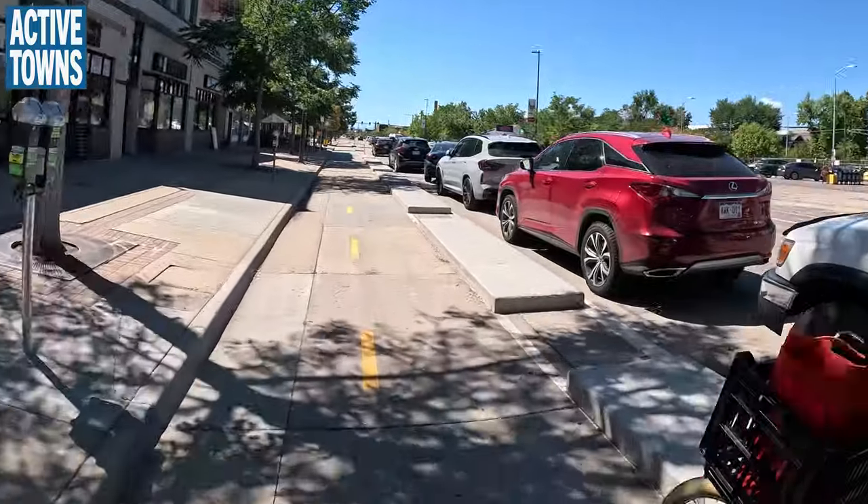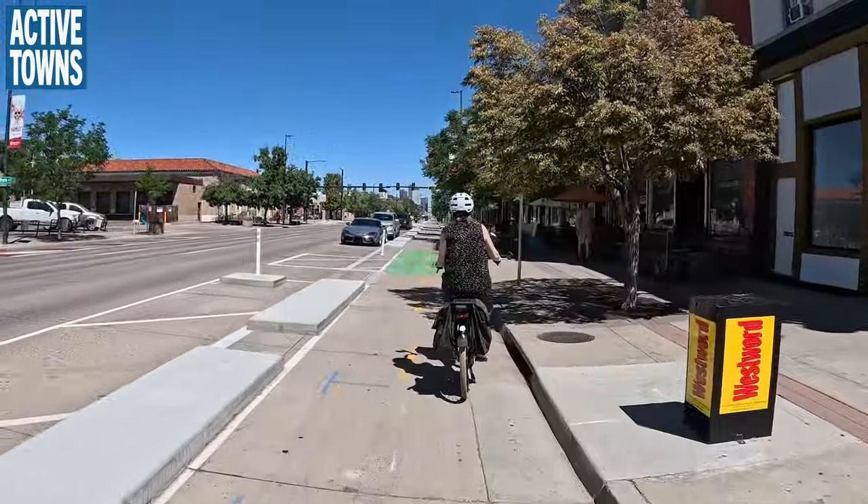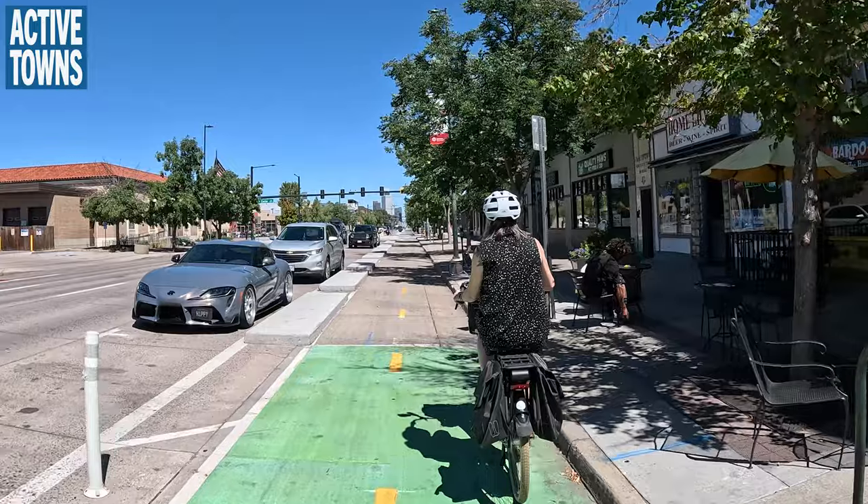If we could have infrastructure like this on all of our arterials — which are the ones primarily on Denver's high injury network — that would be transformative. We're going to take a left and head north on Broadway.